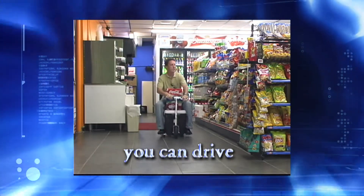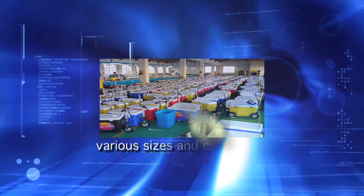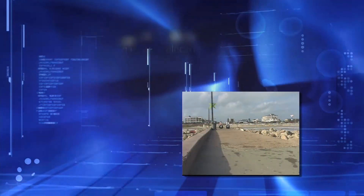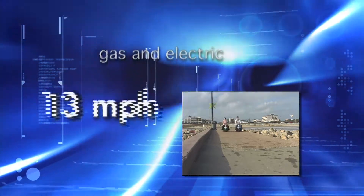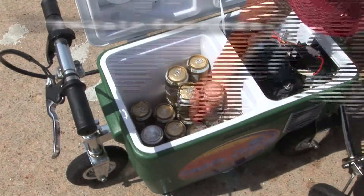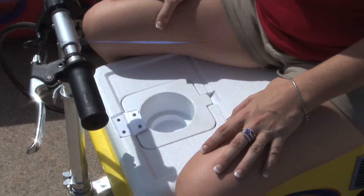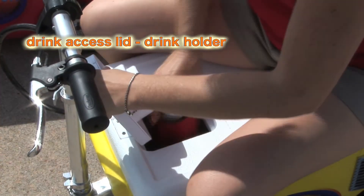The Cruising Cooler is lightweight, comes in various sizes and colors, and is available in gas and electric models with speeds up to 13 miles per hour. It features a large enough storage capacity to hold 24 cans and an eight-pound bag of ice. Need a drink on the go? It has a drink access lid and drink holder.